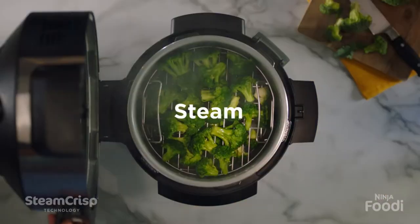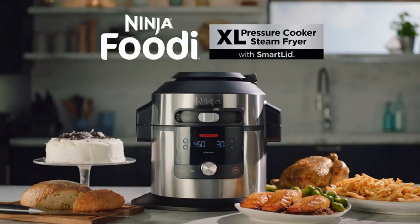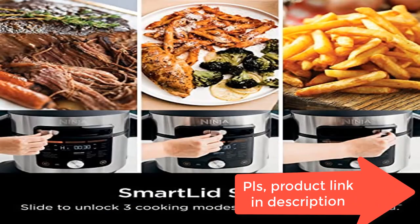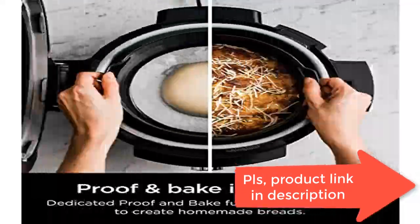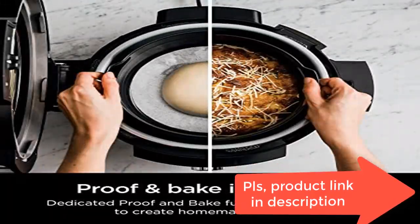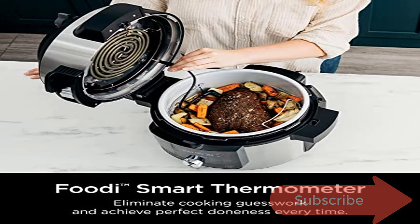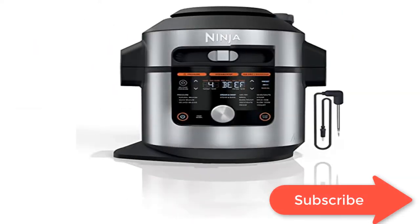Auto Steam Release Controls allow you to select your desired pressure release setting. The Smart Lid Slider lets you slide to unlock 3 cooking modes and 14 cooking functions all under one lid. SteamCrisp technology steams and crisps at the same time for faster, juicier, crispier results without drying out.